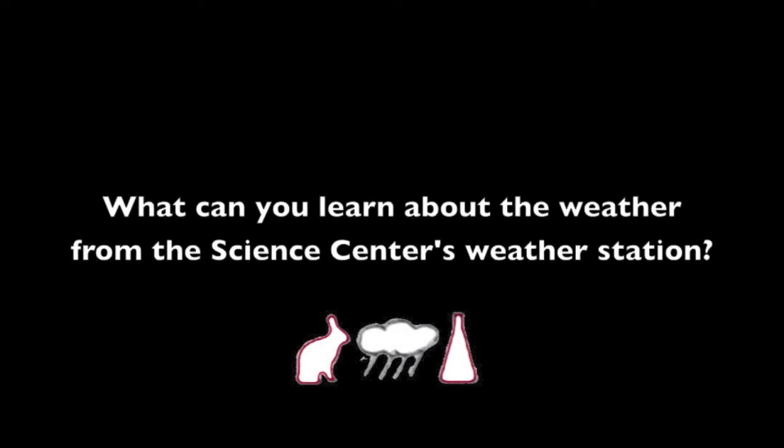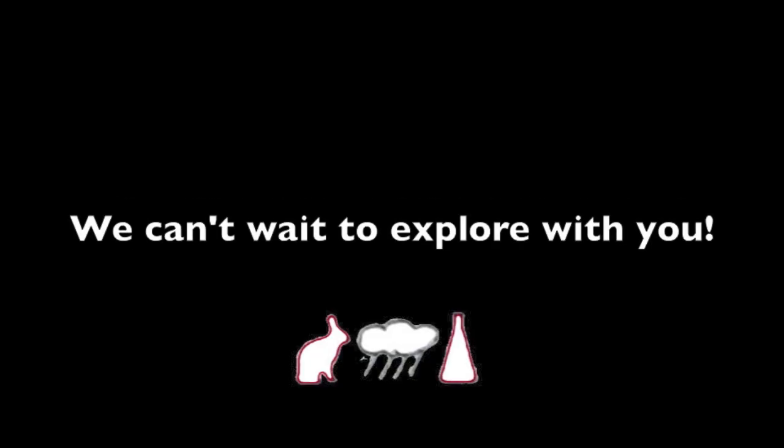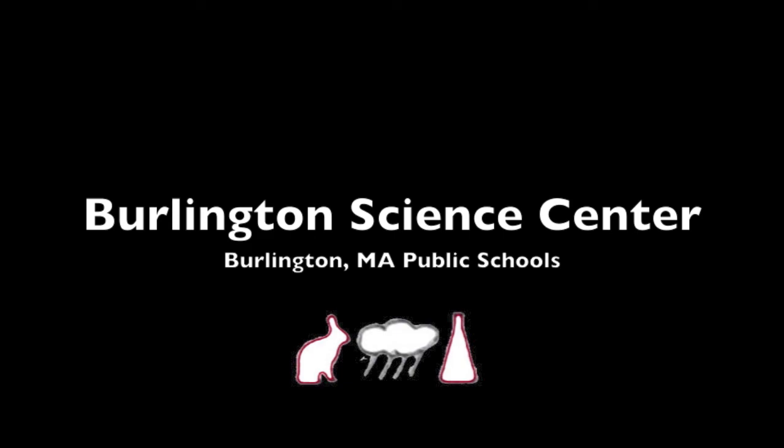With such a cool tool at your fingertips, I can't wait to see how you'll use the science center weather station's data. What can you learn about the weather from the science center's weather station? How can you study our climate with the help of our weather station's data? Whatever you do, the science center is looking forward to exploring with you!